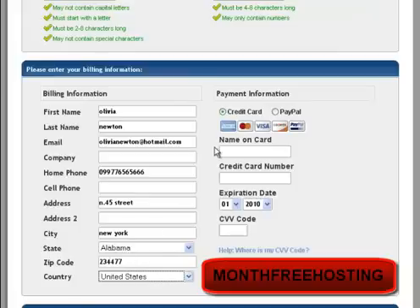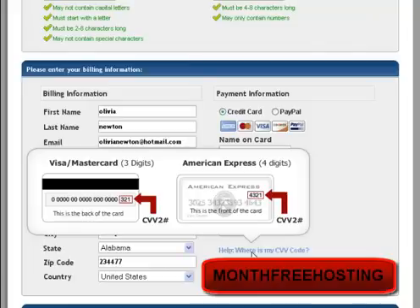Once you fill all the form, you can choose to pay by credit card or PayPal. If you pay with a credit card, you have to write the name on the card, the credit card number, choose the expiration date — month and year — and the CVV code, which is the three or four numbers on the back of your card, depending on whether it is a Visa or American Express.